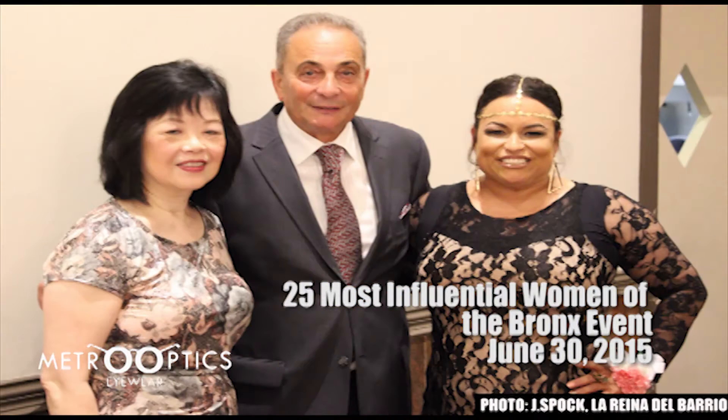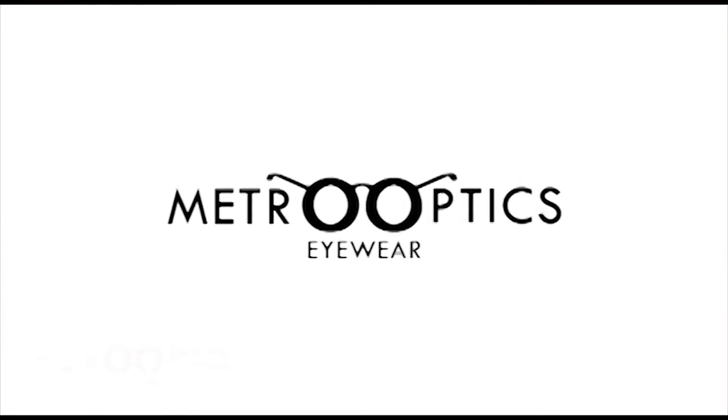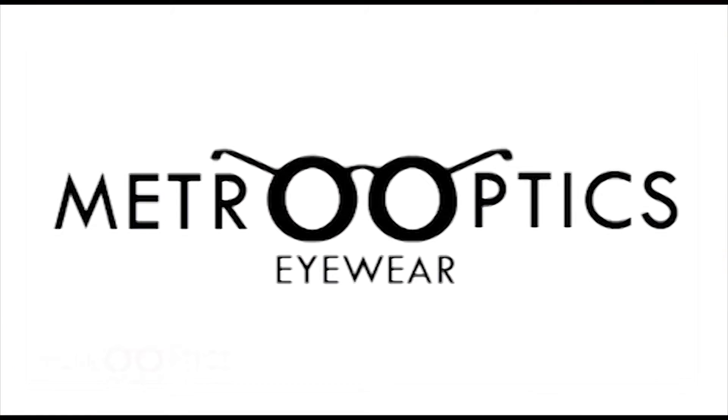I'm so honored to be examined by a fellow 25 Influential Women of the Bronx this year. Metro Optics accepts most eye care insurance plans. For those without vision benefits, we offer an option exclusive to our four practices — the Metro Optics Vision Club.